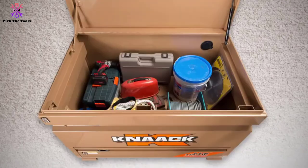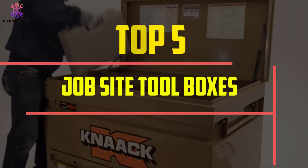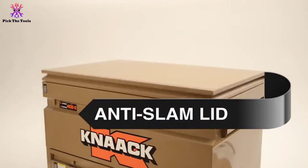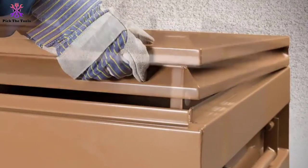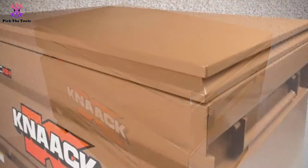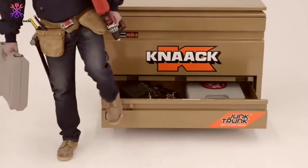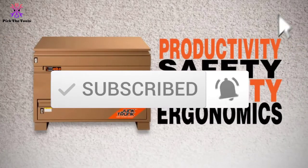Hey guys, in this video we're going to be checking out the top 5 best job site toolboxes available on the market. I made this list based on my personal opinion and hours of research, listing them based on popularity, quality, price, durability, and user opinions. For more information and updated prices, check out the description below, and make sure to subscribe for more reviews.